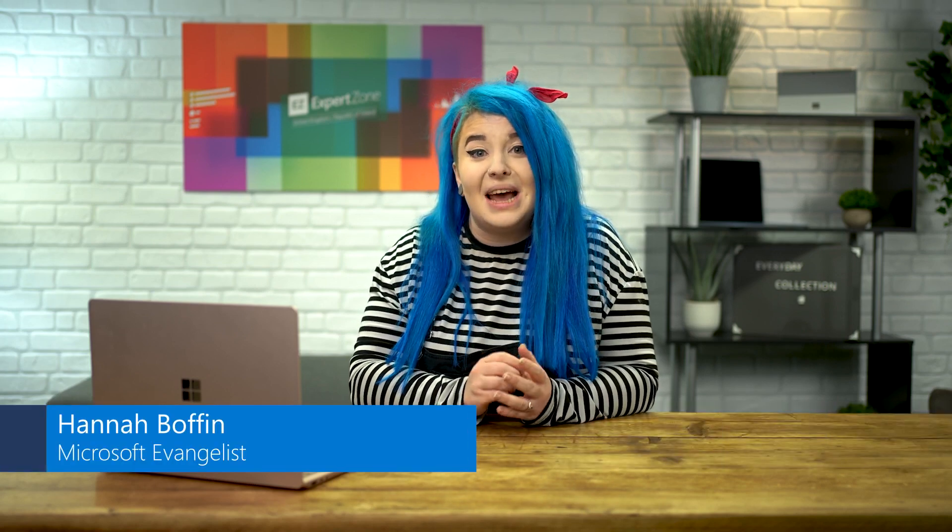Hello everyone, I'm Hannah from the ExpertZone UK&I team and today we are talking about the everyday PCs in the Windows collections. If you're new to this channel and have no idea what Windows collections are, let's just give you a quick reminder. Windows collections are designed to divide up all the Windows 11 PCs out there — and let's face it, there are a lot of them.